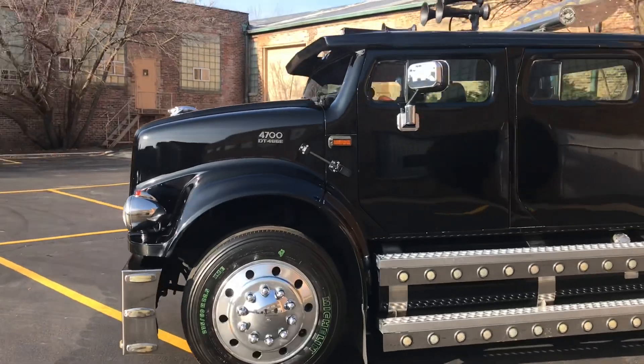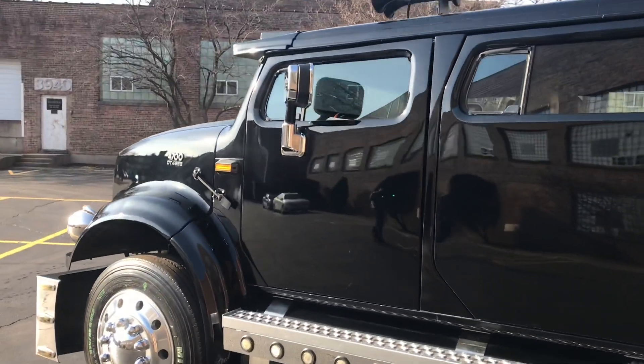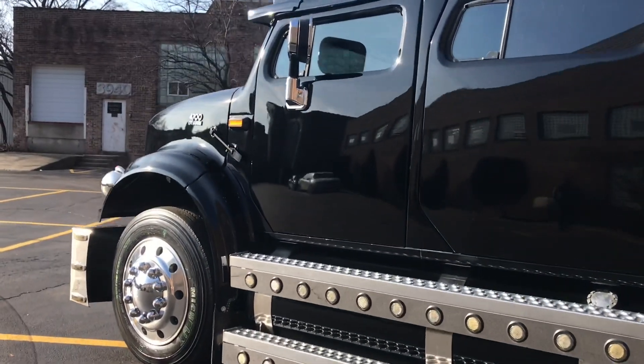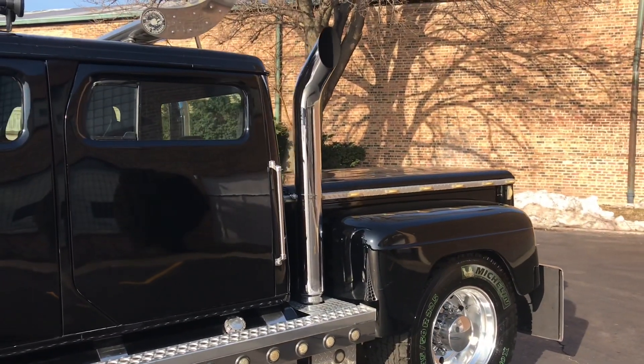We are actually selling this truck on behalf of the Claremont Collection, a very well-established collection on the north side of Chicago. It's actually a museum as well — over 300 cars in a beautiful climate-controlled facility, well worth visiting if you're in the Chicago area.